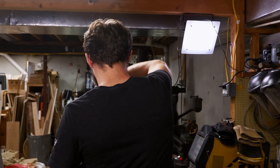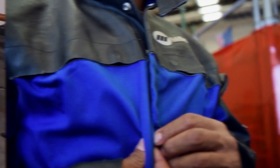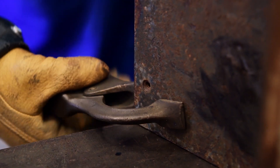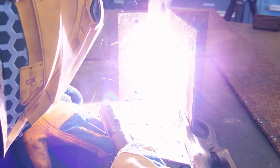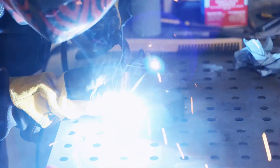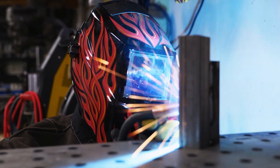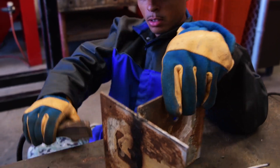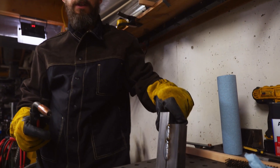Sounds cool, Bob. Easy day. I'm better at vertical welding than I am at horizontal welding.